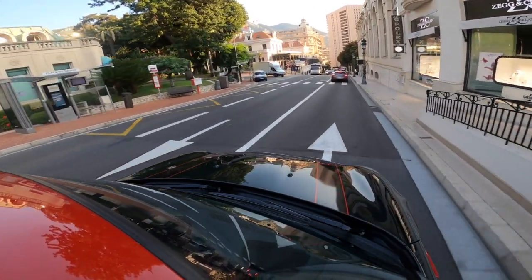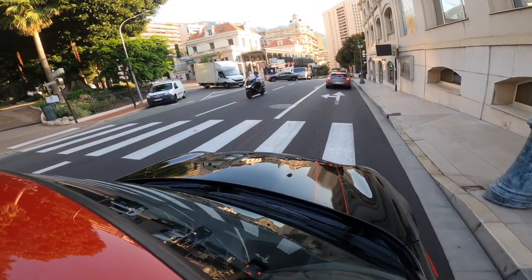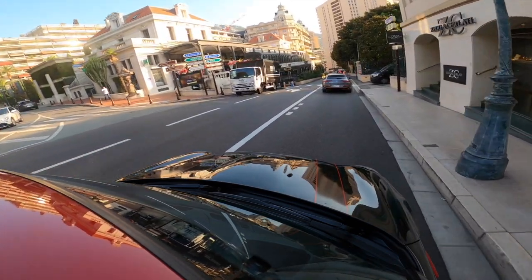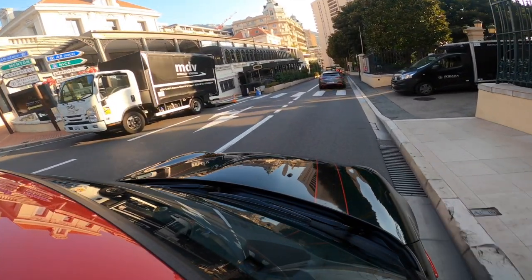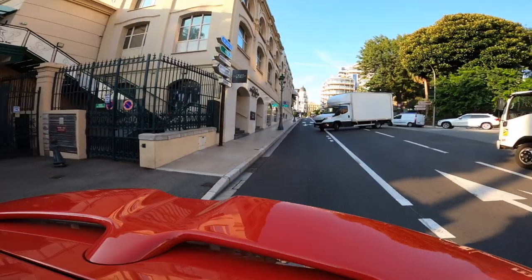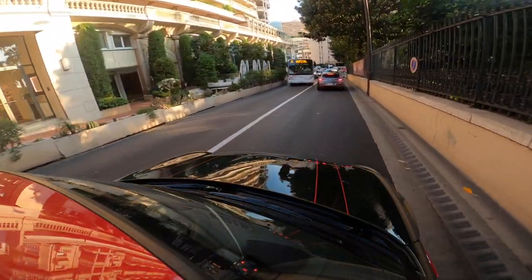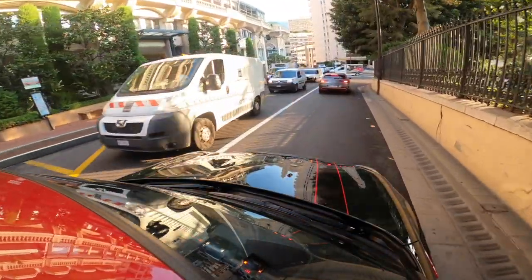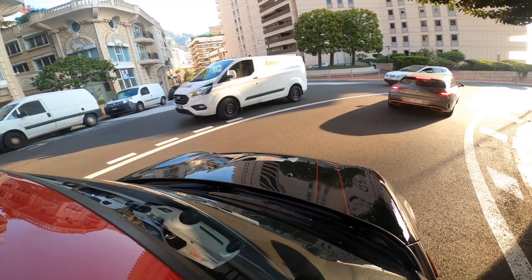We now enter the route towards the Fairmont hairpin. You can see this massive undulation here on the left-hand side — the Formula One cars will actively try and come close to where I am here on the right-hand side. And if they don't, they'll end up airborne and it's straight into the pizza place here on the left. As we approach the Fairmont Hotel and the Fairmont hairpin — the slowest and tightest corner on the Formula One calendar — you'll be able to see why in a second.